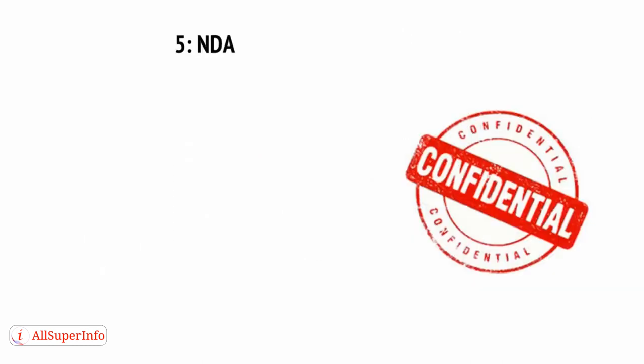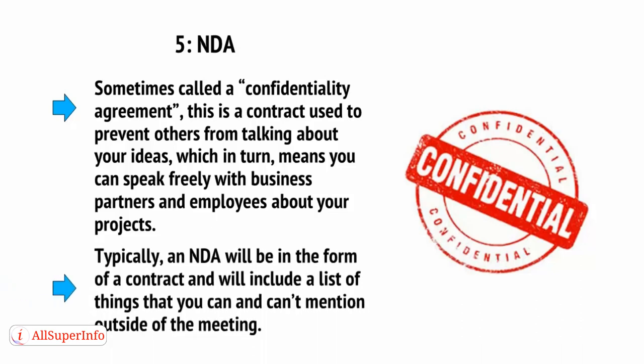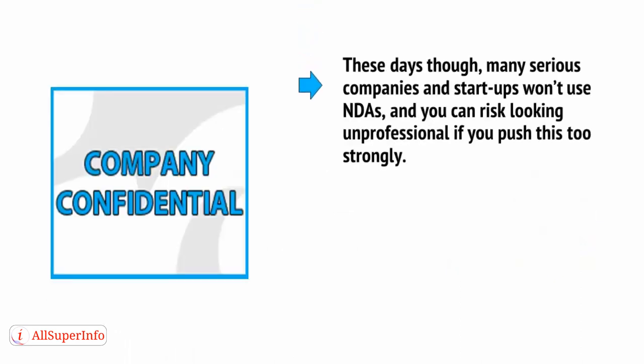And finally, number five is an NDA — a non-disclosure agreement. Sometimes called a confidentiality agreement, this is a contract used to prevent others from talking about your ideas, which in turn means you can speak freely with business partners and employees about your projects. Typically, an NDA will be in the form of a contract and will include a list of things that you can and can't mention outside of the meeting. These days, though, many serious companies and startups won't use NDAs, and you can risk looking unprofessional if you push this too strongly.